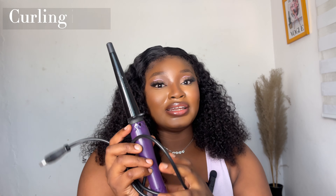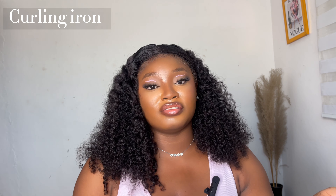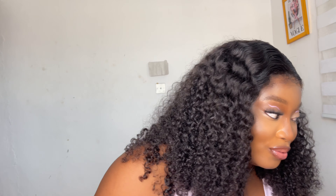So the next on my list would be a curling iron. Curling irons are very essential because they help you switch up your looks. If you have a straight wig or your hair is straight and you want to give it a little bit of wave or curls, you can never have a boring hair day if you have a curling iron — that's what I feel.